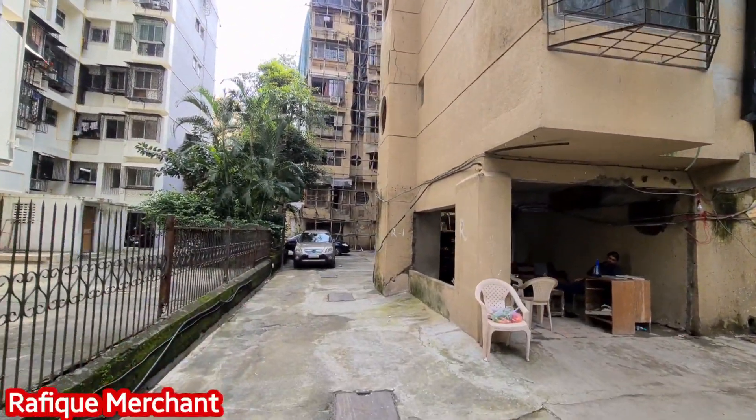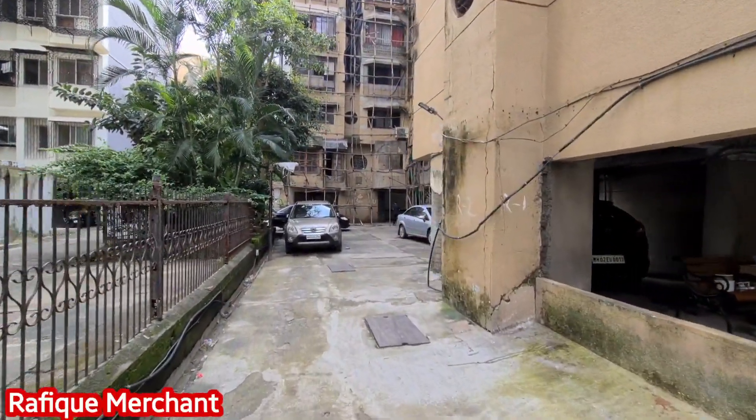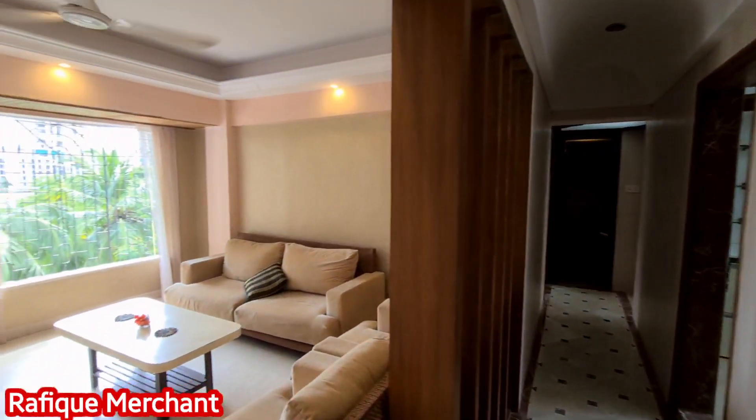We're going to check a 2BHK, 840 built-up apparently, with just a single elevator working all the time. Let's go. Orchid Society, Orchid Tower at Yamunanagar.